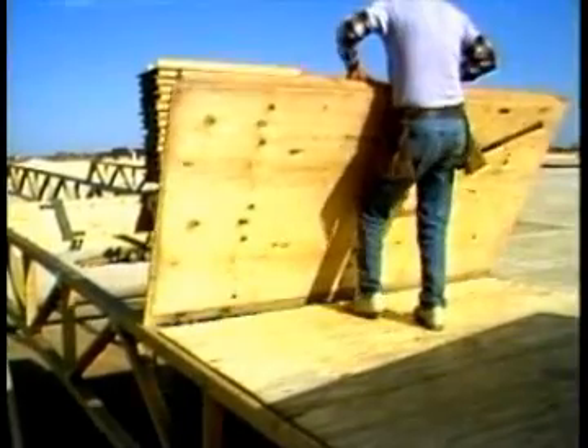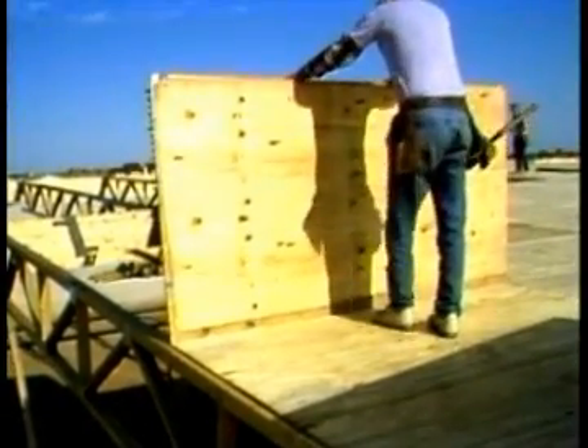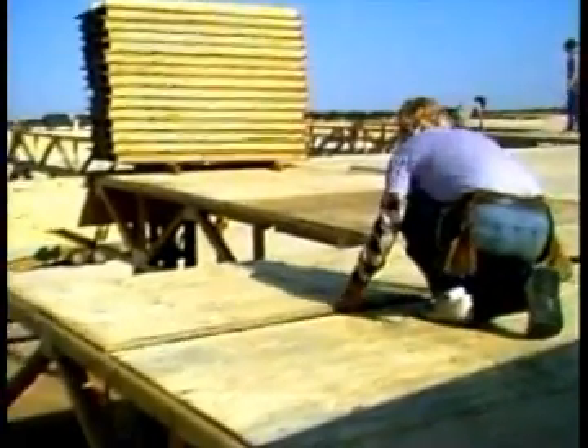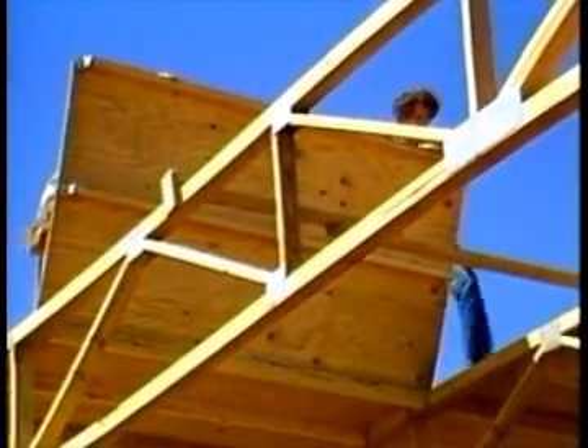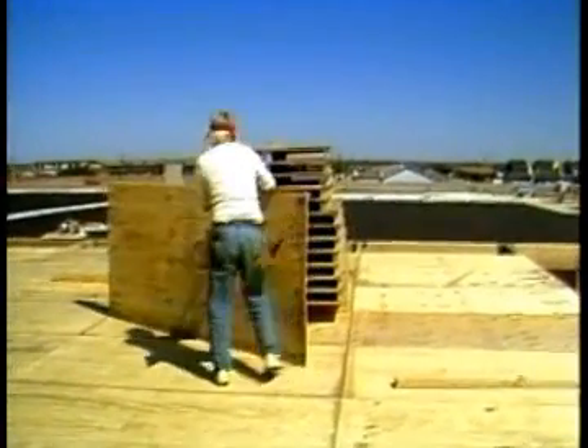A panelized wood roof system is a model of efficiency. It's possible to install 20,000 square feet in a single day. Wood roofs allow earlier occupancy and quicker turnover of construction capital. This type of system can save a builder 20% over a comparable steel system.